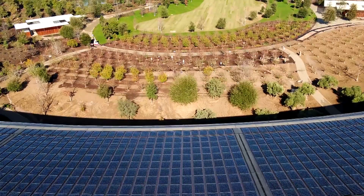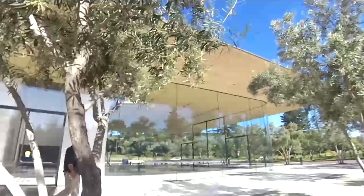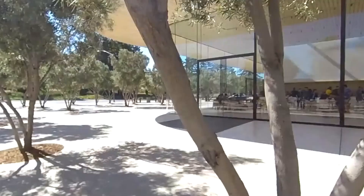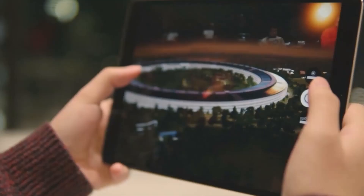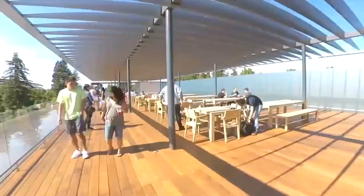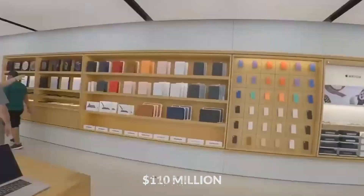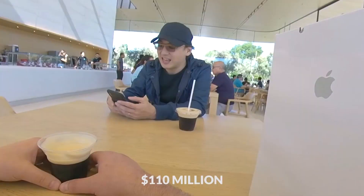Non-employees are not allowed to visit the ring itself as it is reserved only for Apple workers and their important guests. For those curious about how it feels to be in Apple Park, there is a Visitor's Center right outside the headquarters. It has an augmented reality area where people can tour the park using Apple products and another cafe for those who get hungry. The Visitor's Center cost approximately $110 million, but since it attracts fans of Apple products, the high price tag seems to have been worth it.